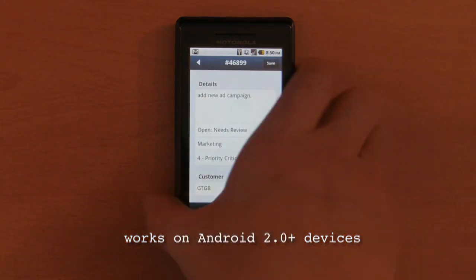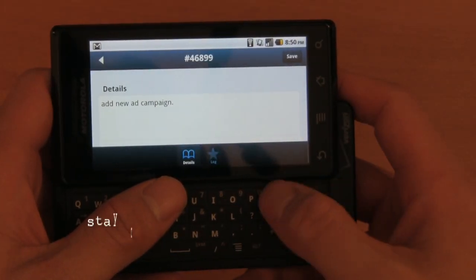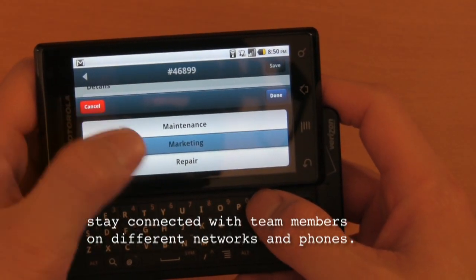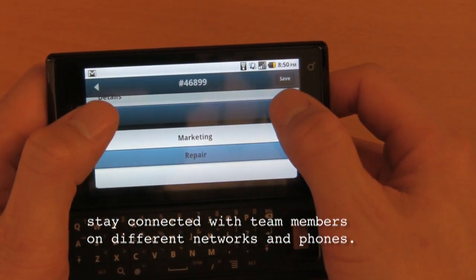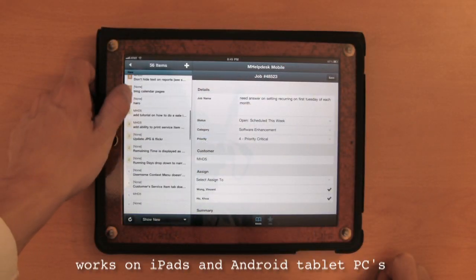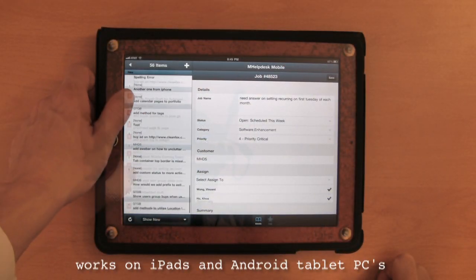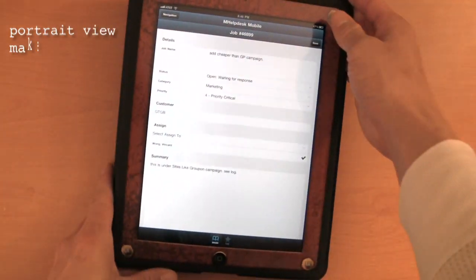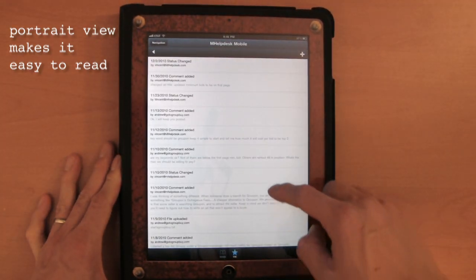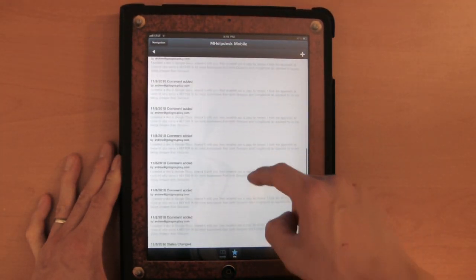mHelpDeskMobile also runs on Android mobile devices. This makes it possible to stay connected to team members that are on different networks and phones. mHelpDeskMobile is also compatible with iPads and Android tablet PCs. It even supports a portrait display that makes things easier to read. I can quickly scroll up and down through the job details.